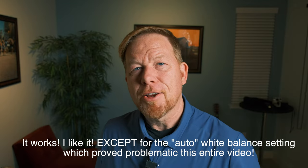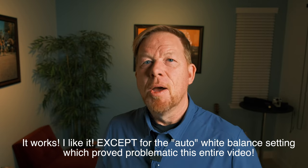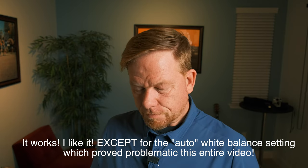One more tip: I programmed the film look from The Big Negative into my Fuji X-T4, which is what I'm filming on. I'm curious how it looks — not all the settings are there, the grain setting isn't there, but we'll see how it does.